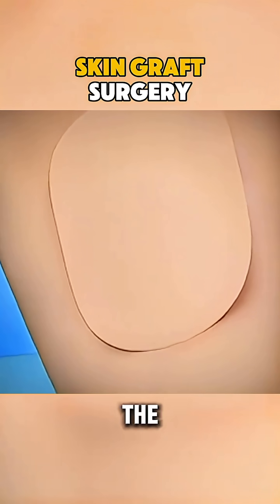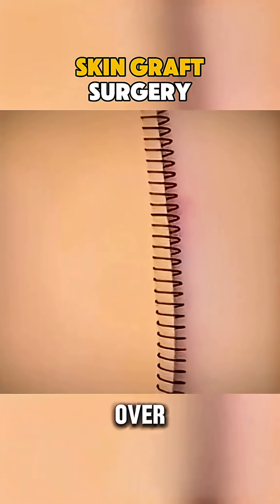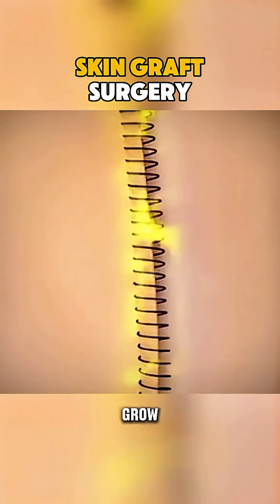After transplantation, the skin is secured with stitches or staples to ensure it stays in place. Over time, blood vessels and tissues grow into the graft, helping it integrate and heal.